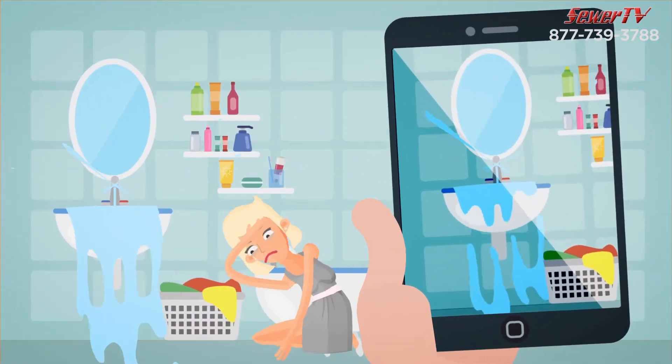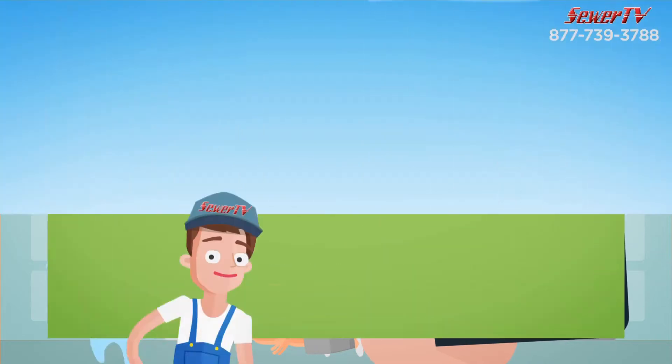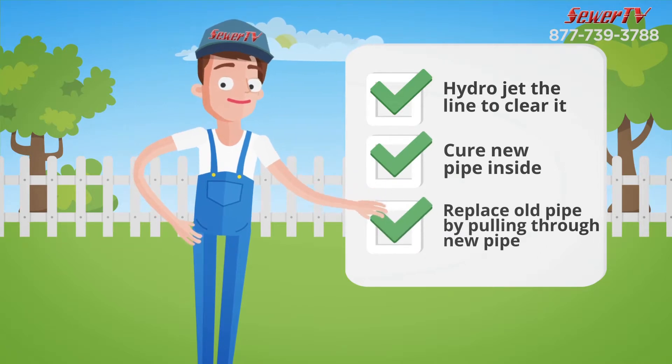First, we video inspect the line for free and then suggest the best method to resolve the issue. Then, we either hydrojet the line to clear it, cure new pipe inside, or replace old line by pulling through new pipe.